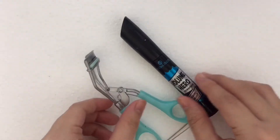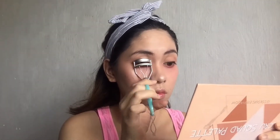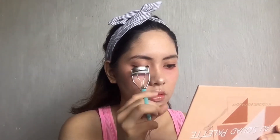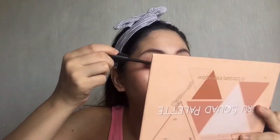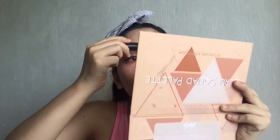And for my favorite part, gagamit na tayo ng curler and ng mascara. Alam niyo ba guys, nagpapaganda talaga ng look to sa mata mo — yung paggamit ng mascara. And don't forget to put some sa lower lash mo.